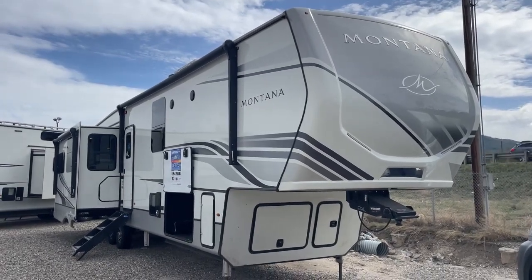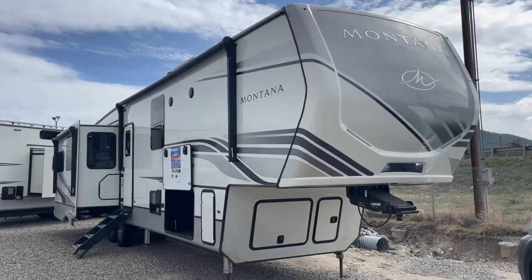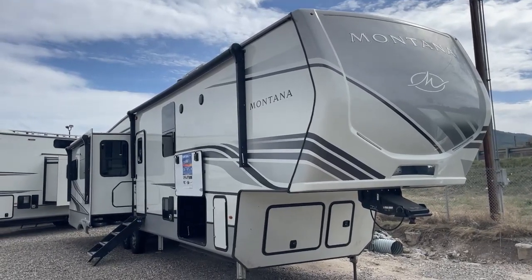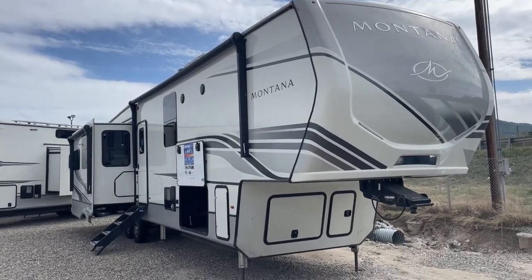Welcome back to D&D RV Center in Helena, Montana as we take you on a quick tour of this Montana 3931 FB luxury fifth wheel. Montana fifth wheels are the number one selling fifth wheel only brand in the history of the entire RV industry, and you're about to see why.